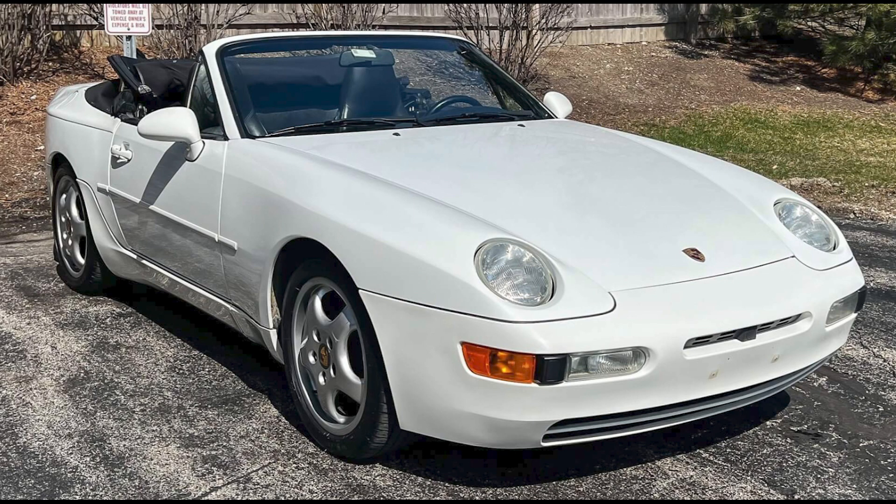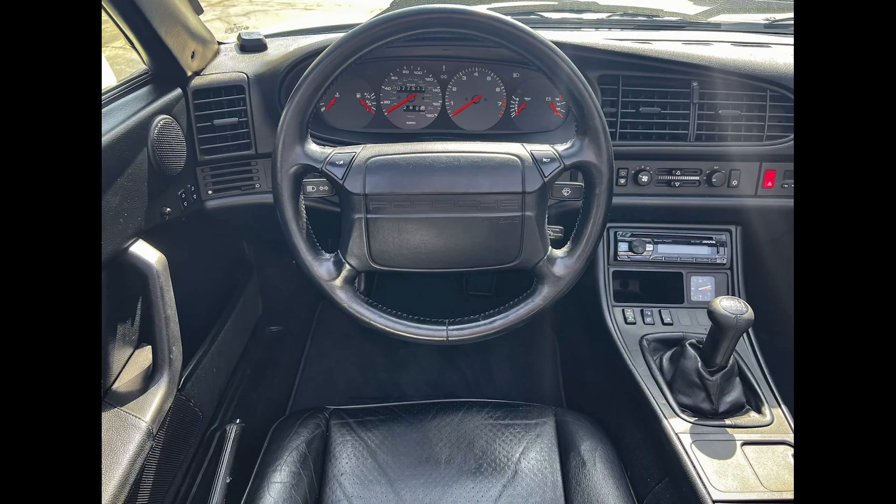On Pcar Market, a Grand Prix White over Black 77,000-mile 1994 Porsche 968 Cabriolet sold for $16,250. A good-looking car — this seems to have been a fair sale.